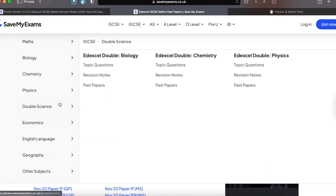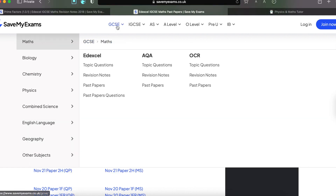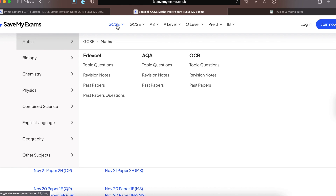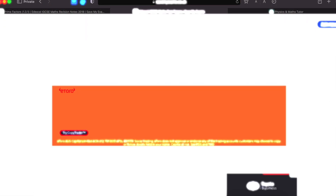Savemyexams.co.uk has a wider variety — maths, all the sciences, economics, English language, geography, and some other subjects. Whereas studymind has a better website layout but more of a focus on science subjects. So that's savemyexams.co.uk, another life-saving website.